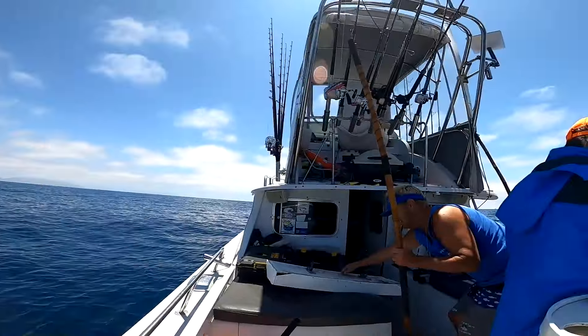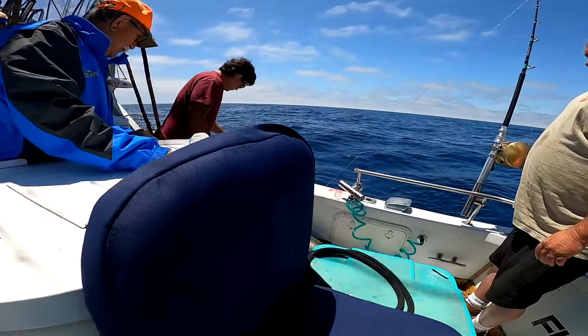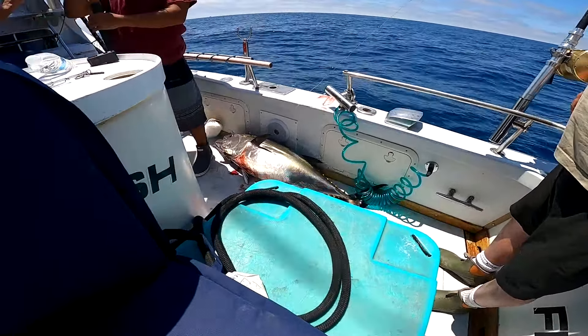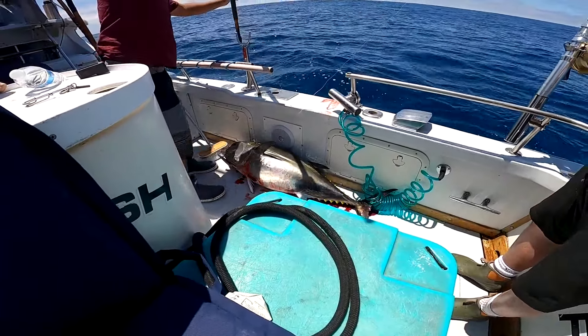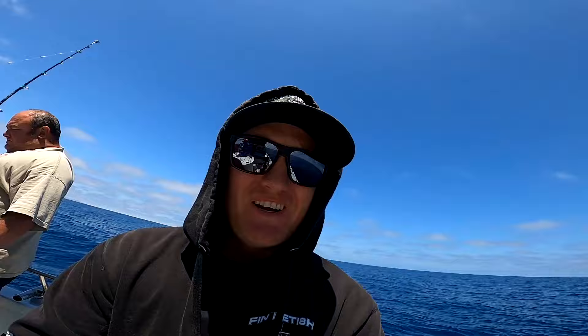We got a little gentleman start today doing like a reverse day and a half. So we didn't leave the dock till like 10. Just got out to the zone for what, 20 minutes of trolling. Nice. You got a fire — 70 pounds probably. Let's do that again.